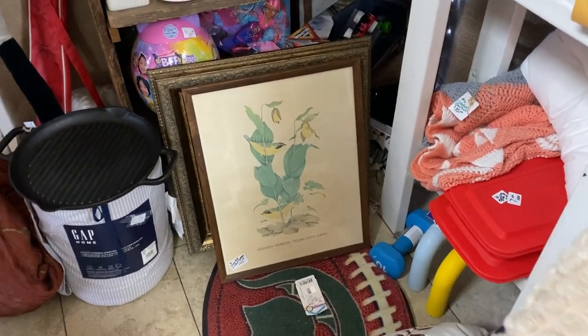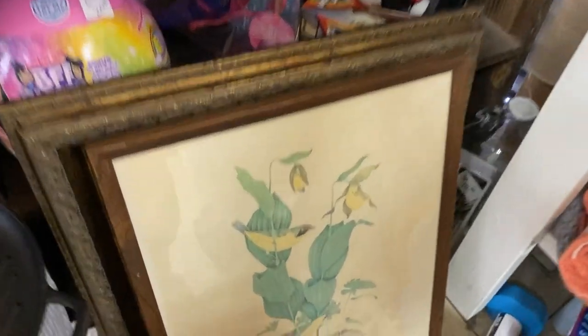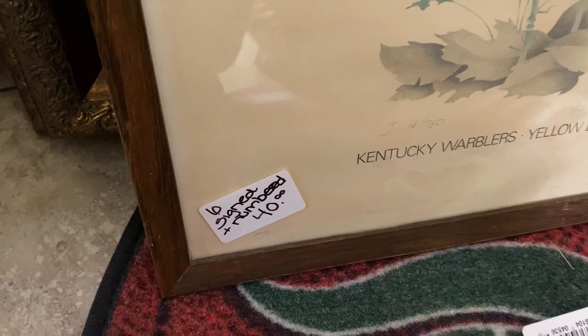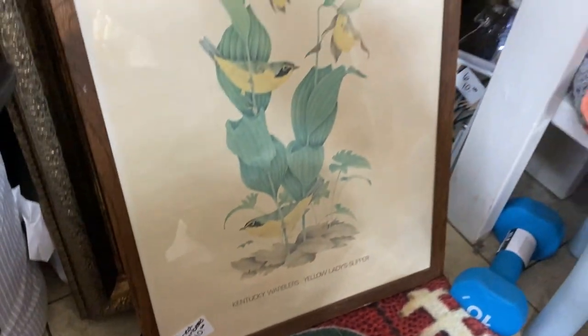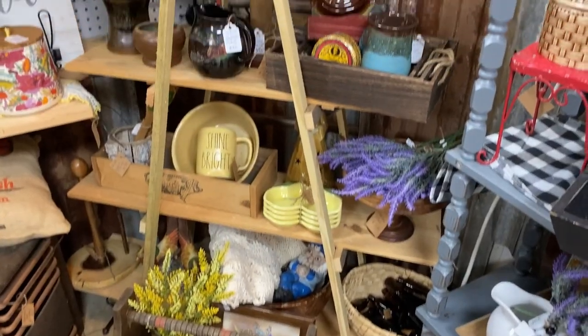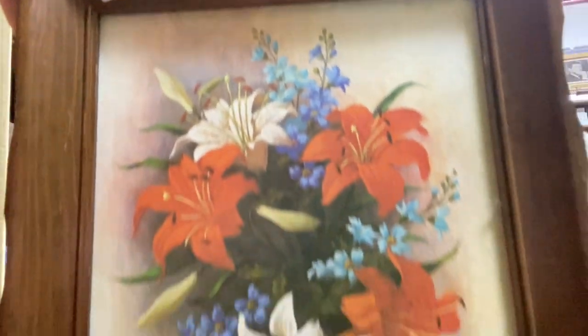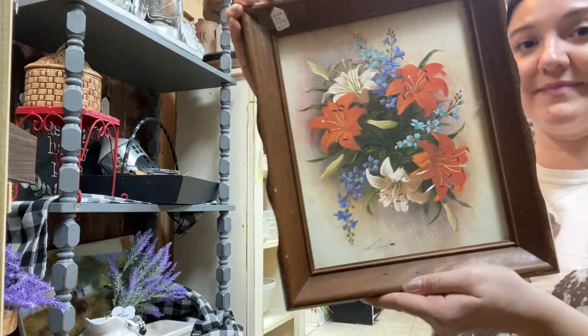If you're interested in switching up or refreshing your space for spring, adding in some artwork is an excellent way to do that. What are some of the spring decorations that you guys are looking for? I am always gravitating towards anything with flowers.